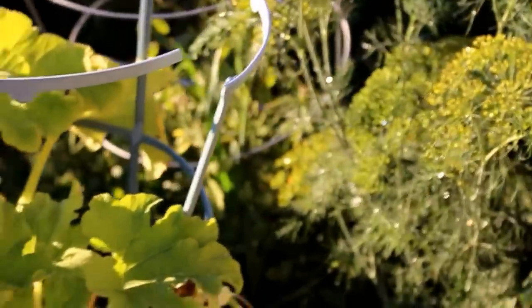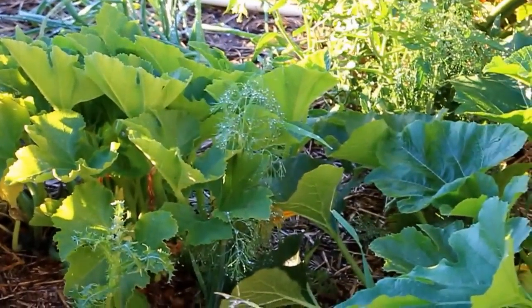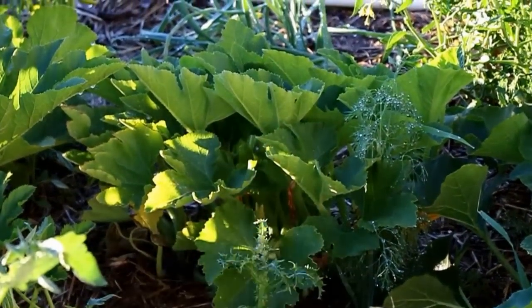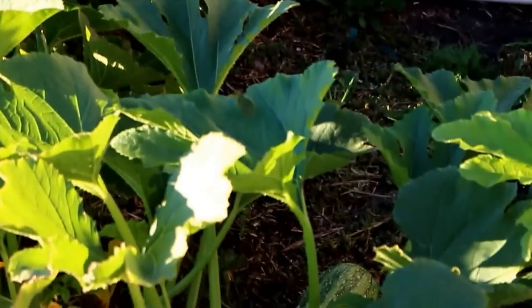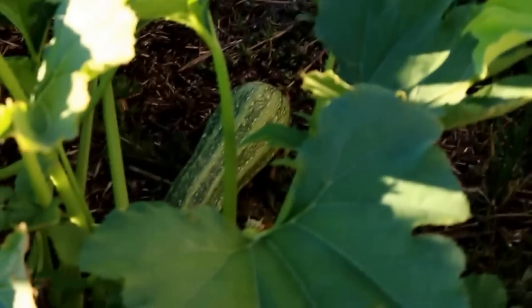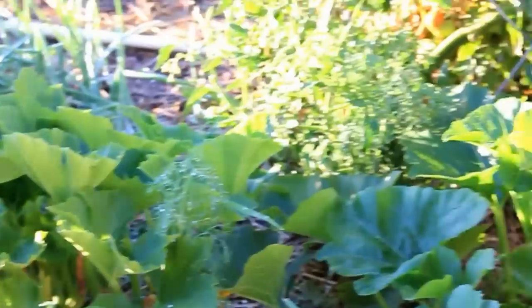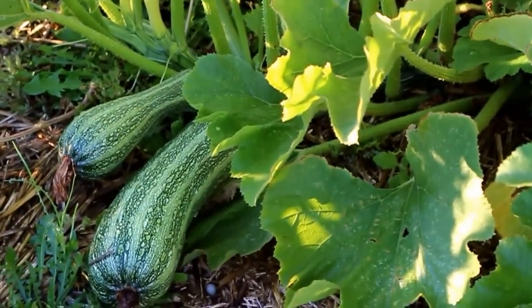Next year I'm going to do container zucchini in bigger pots. That center zucchini plant was a volunteer. I always plant the Romanesca variety of zucchini, and as you can see there's one right there — but the one that other plant over here produced looked more like a gray zucchini, like a Mexican variety, and I don't ever plant that. I don't know if that was from cross-pollination or what.